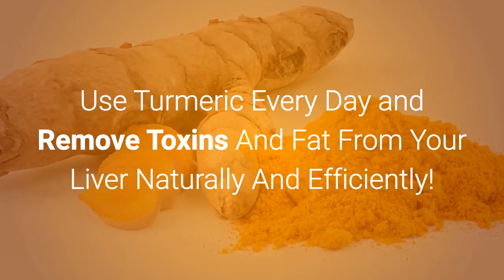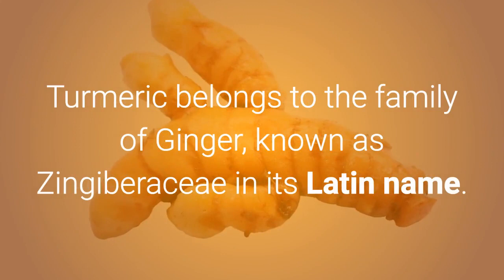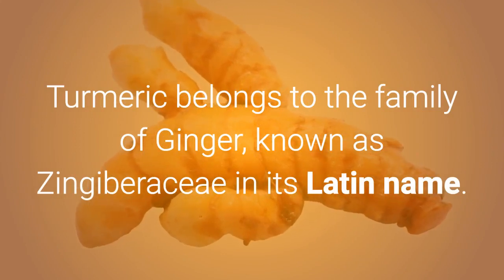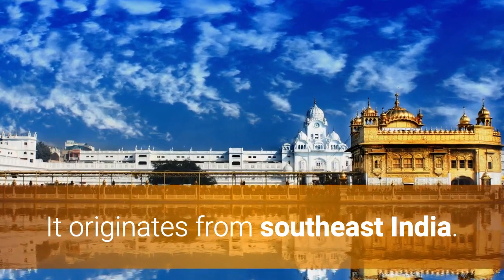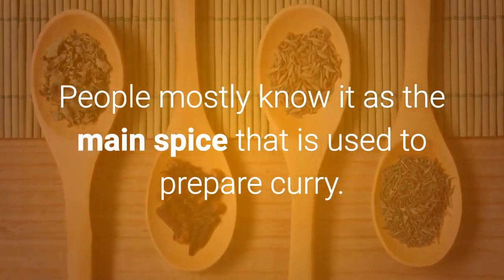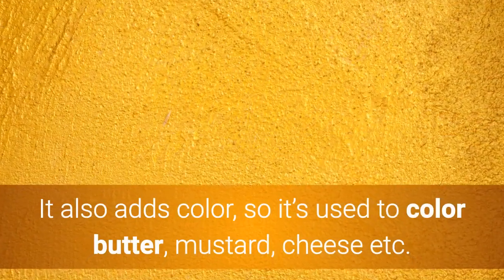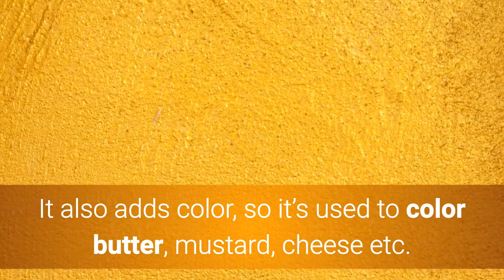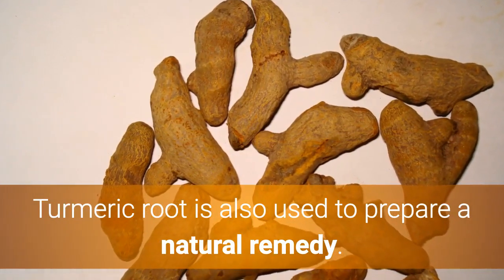Use turmeric every day to remove toxins and fat from your liver naturally and efficiently. Turmeric belongs to the ginger family, known as Zingiberaceae in its Latin name. It originates from Southeast India. People mostly know it as the main spice used to prepare curry. Its taste is bitter and warm. It also adds color, so it's used to color butter, mustard, cheese, and more. Turmeric root is also used to prepare natural remedies.